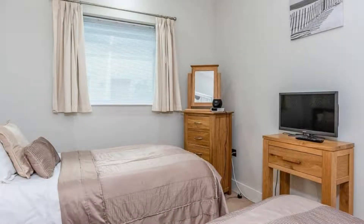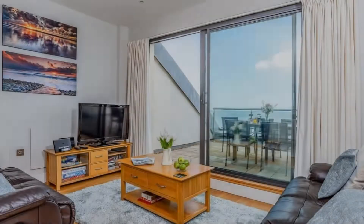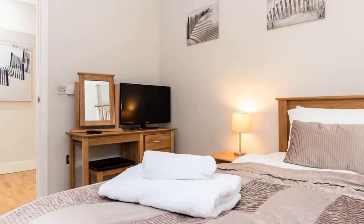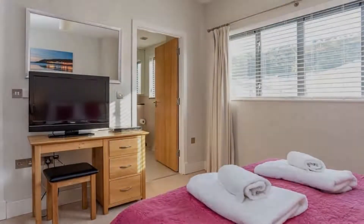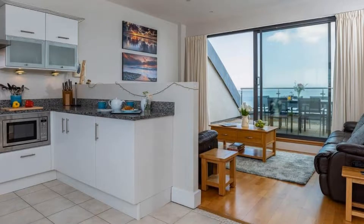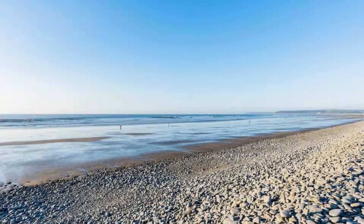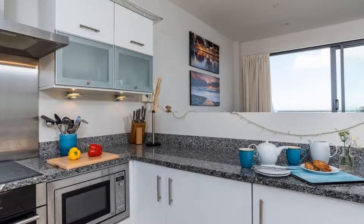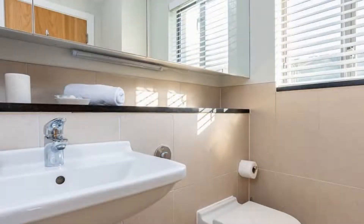There is one type of room available on booking.com. You can book online and enjoy it. The property accepts major credit cards and reserves the right to temporarily hold an amount prior to arrival. If you have already stayed in this property, please share your experience in the comment box. For booking or more details, check the link in the description box.